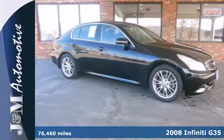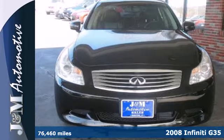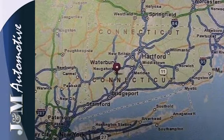It's a 2008 Infiniti G35. It comes standard with front seat whiplash protection, a tire pressure monitor, dual front airbags, four-wheel anti-lock brakes, stability control and child safety locks.